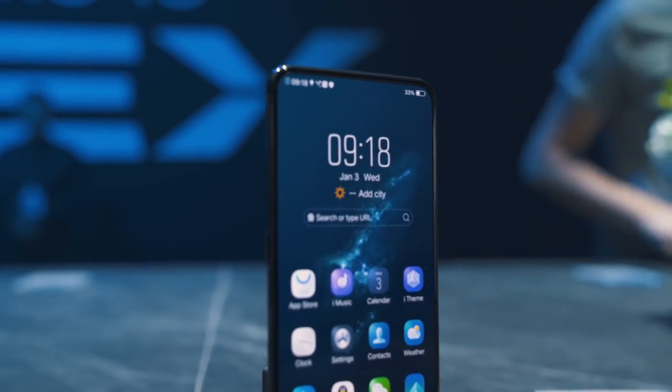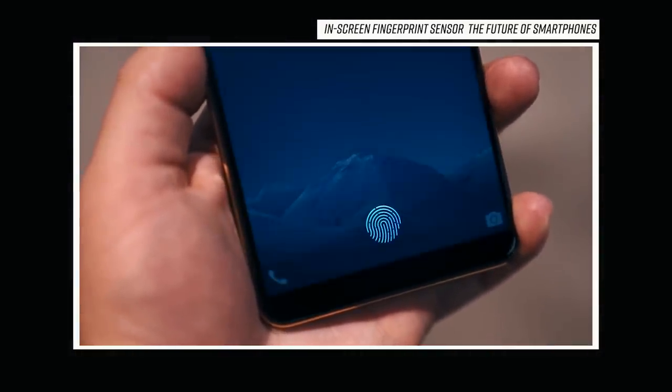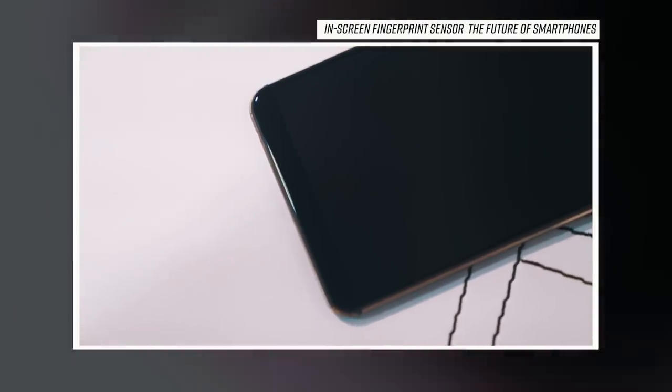Now if the name Vivo sounds familiar, yes, they are the same company we saw back in January at CES with a prototype of their bezel-less phone with the fingerprint reader built in under the display. The same technology is here on their newest flagship phone along with a whole lot more.